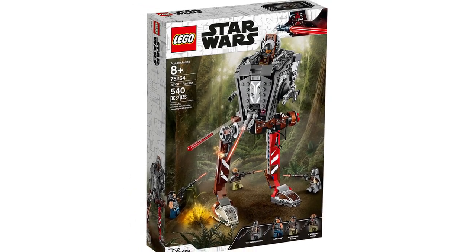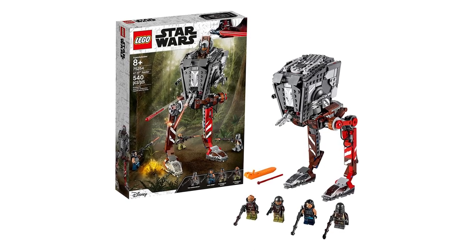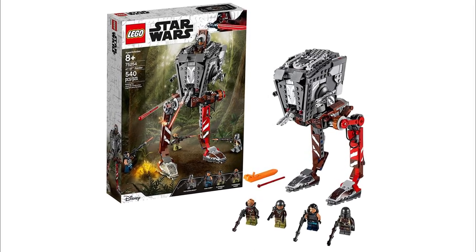The Lego AT-ST Raider, set number 75254, is also due to retire later this year. This set contains 540 pieces and was released October 3rd of 2019.